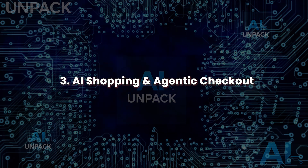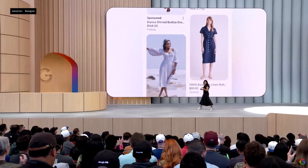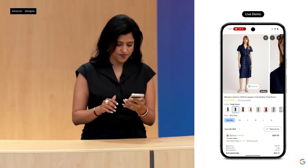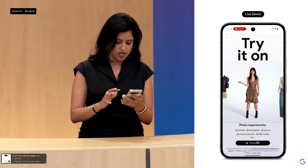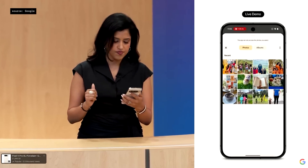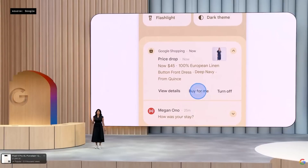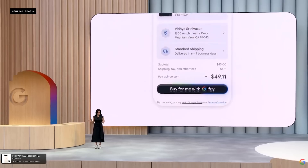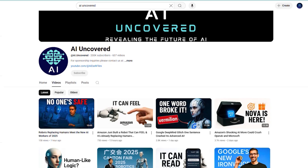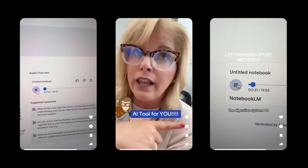AI Shopping and Agentic Checkout. Google's AI Shopping system includes virtual try-ons, price tracking, and Agentic Checkout through Google Pay. Gemini can purchase items automatically when prices drop to your preferred range. The experience is visual and intuitive — ask for a red dress under $80 and see options modeled in real-time. This upgrade blends search, recommendation, and purchasing into one seamless process, with image-based discovery and automated decision-making, making shopping smarter and more autonomous, especially when managing multiple items or deals simultaneously.